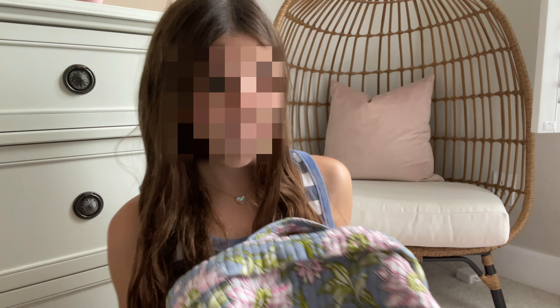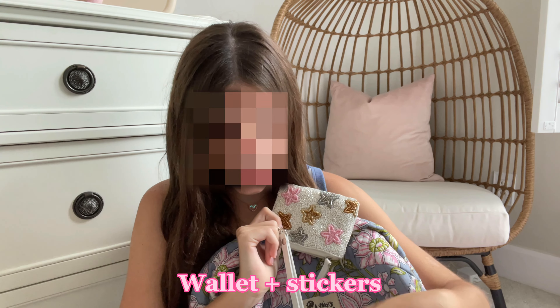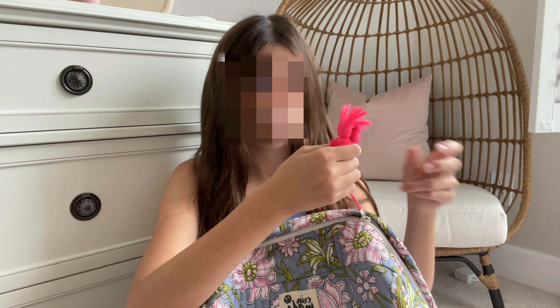First I'm going to start off with the first pocket. I just keep my wallet and some stickers in here because I want to put them on my journals. Now it's time for the big pocket.